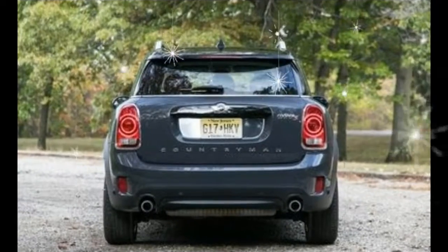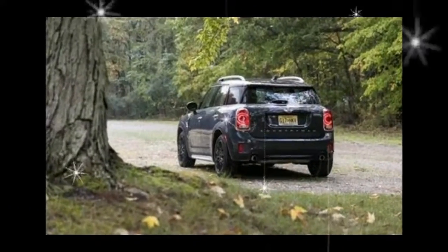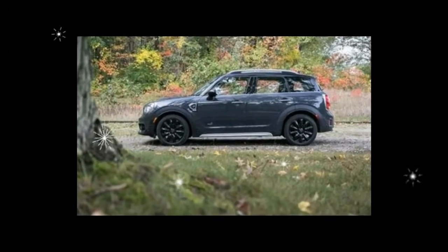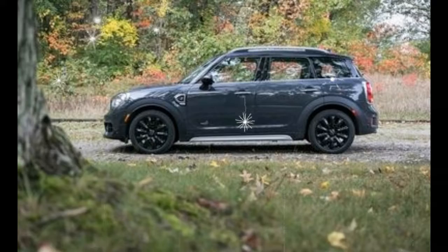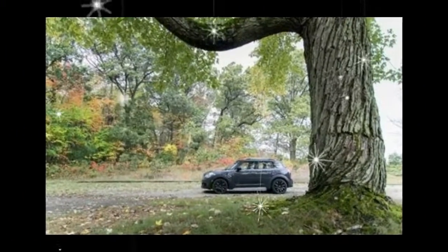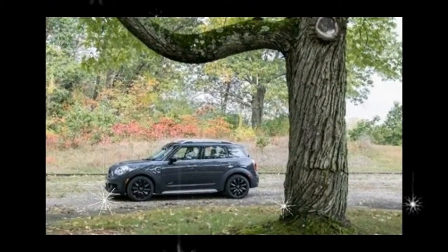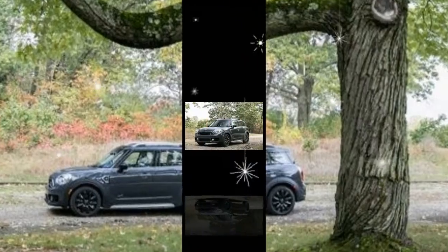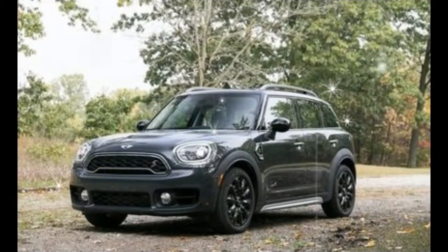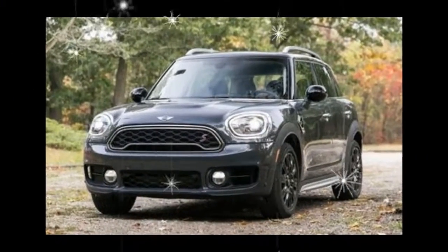The new, larger Countryman feels more refined and composed than its predecessor. Its handling is less athletic than that of the pint-size MINI Cooper hardtop, but our Cooper S Countryman test car exhibited impressive agility for its class, zipping easily through traffic. Its standard 18-inch wheels wore Pirelli Cinturato P7 all-season run-flat tires, yet the ride wasn't punishing on rough pavement. The car also clung to our skid pad with 0.86 grams of lateral grip.